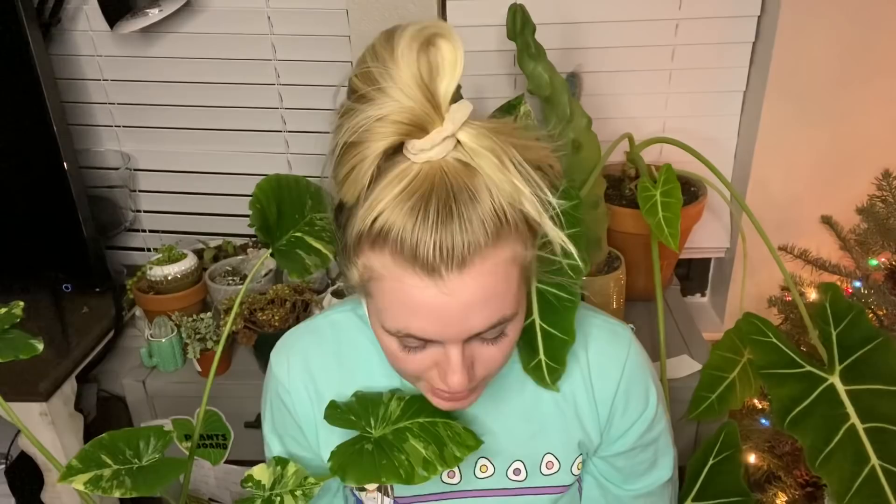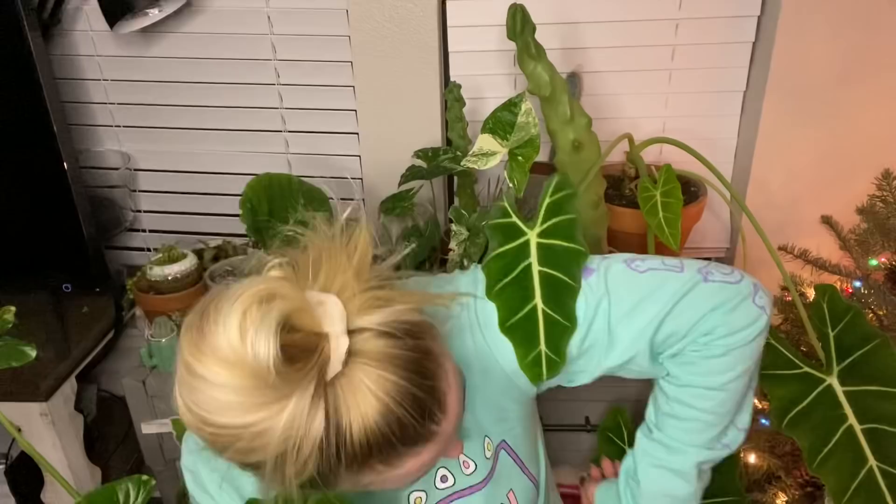Hey houseplant friends, welcome back to my YouTube channel. Today we're going to talk about something that is so precious to my heart, and that is alocasia. As you can see, I have buried myself in mine. Here's one, there's some cactus behind me that is poking into me — it does not feel good. Here's the big leaf. We're going to talk about alocasia and everything about alocasia in this video: soil, level of difficulty, humidity, general care, and watering.